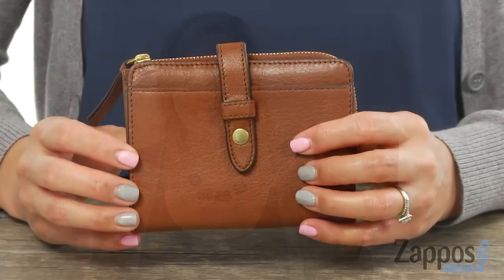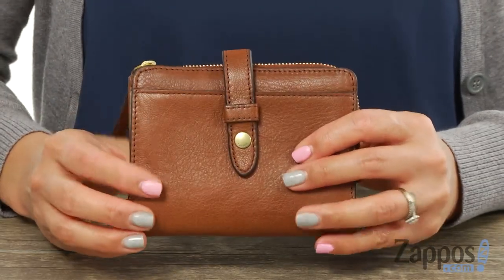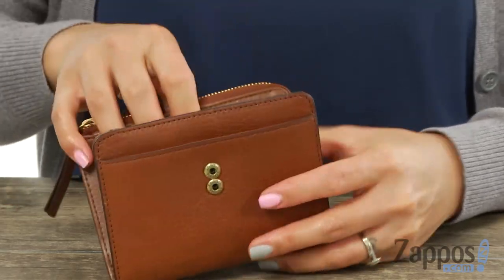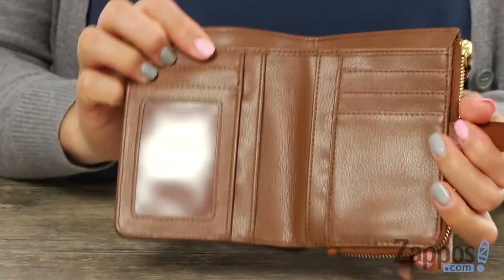Hey Dolls, it's Gina Lynn here with Zappos.com and this is the Fiona Tab Multifunction from Fossil. This nifty little wallet is made of genuine leather and there's a snap closure. When you open it up, there's a big slip pocket and you also got tons of organization.